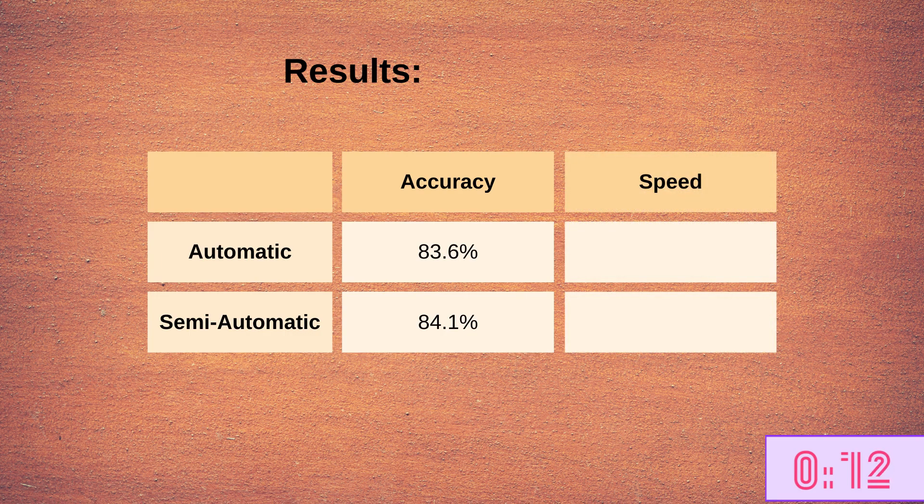However, the automatic mode was significantly faster, with target locations being reached on average after 42.2 seconds, compared to 93.4 seconds in the semi-automatic mode.